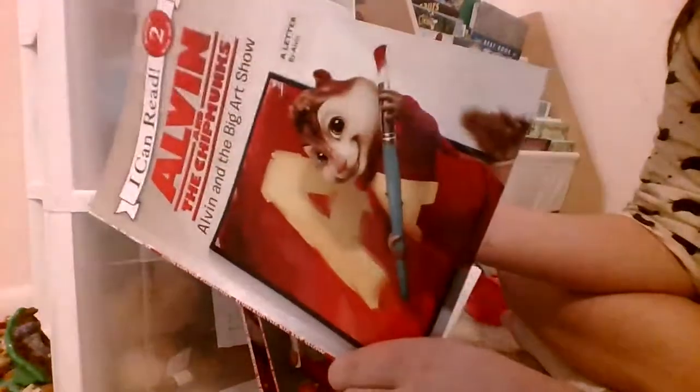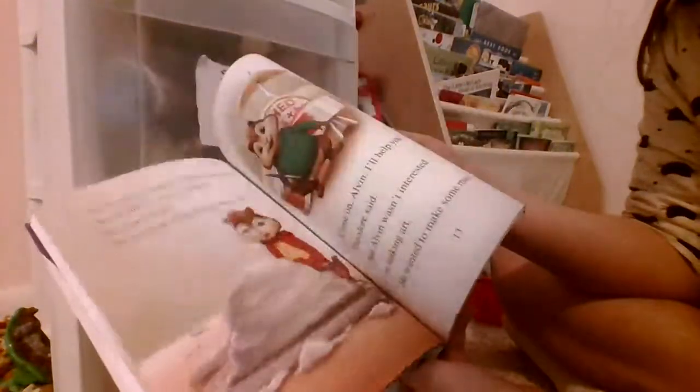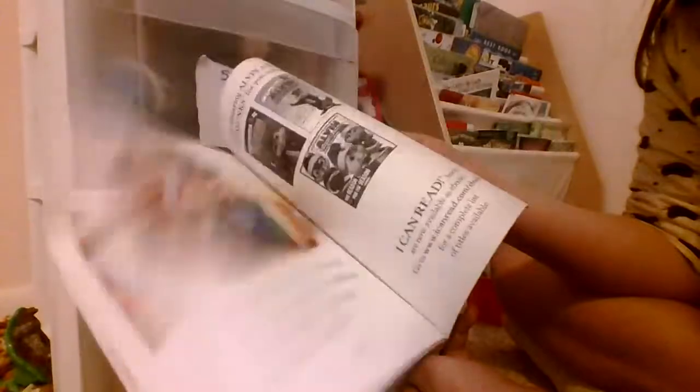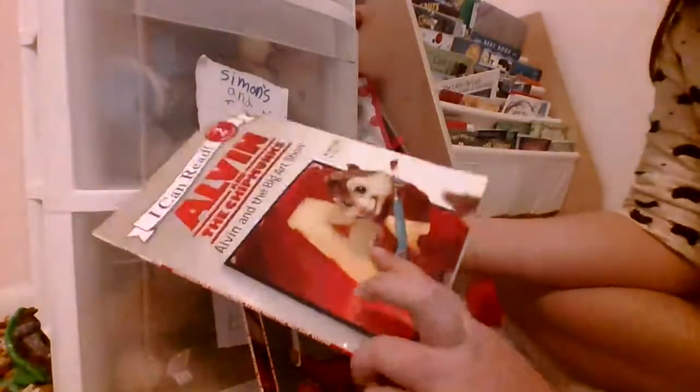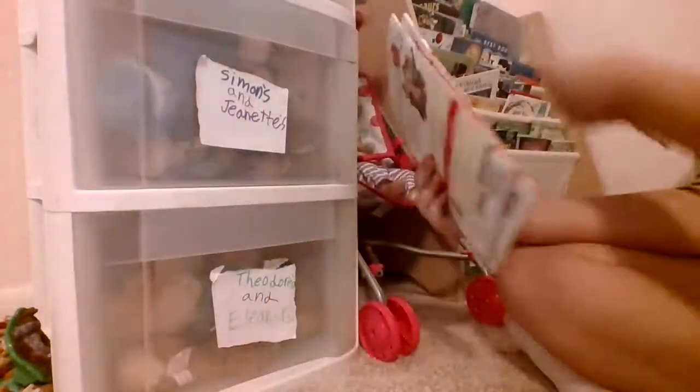We got all these online. We used to have all of them in the box of, like, the chipmunks, but we got rid of it for some reason. Like, there's some others. If you have this book, then you probably know what happens. But if you don't, I'm not going to say anything about it, because I don't want to give the thing away and you want to know yourself. So that is that, and then that's the back.